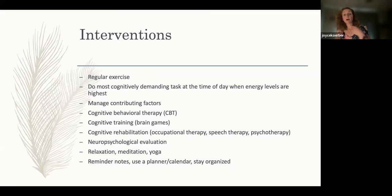Studies show that cognitive behavioral therapy — which I mentioned can be beneficial for neuropathy — can also be beneficial for coping with and managing the symptoms of cognitive dysfunction. Relaxation, meditation, and yoga are also beneficial interventions. More intensive interventions include cognitive rehabilitation, where you see a specialist — occupational therapists or speech therapists — who do an evaluation and give you specific tools to work on in the areas you're struggling with.